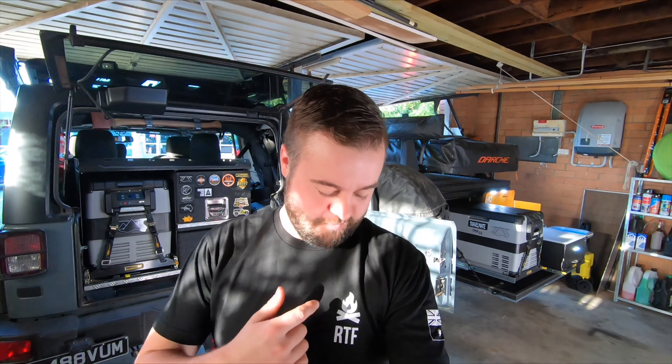Hey guys, welcome back to the channel. I'm Woody and today we're looking at gear that's been used, tried, and tested — gear that we know works. First things first, shout out to Damo from Round the Fire, cheers for the awesome t-shirt, it's really great.